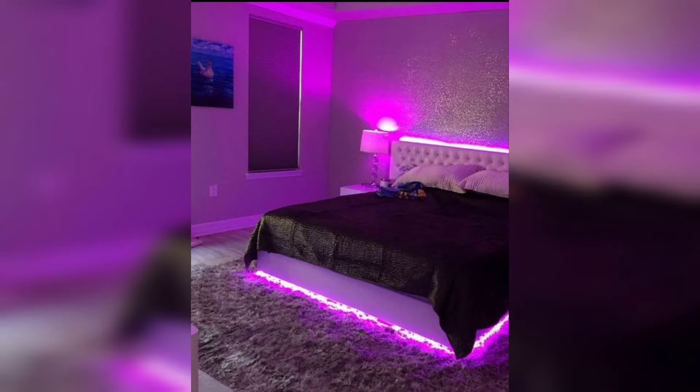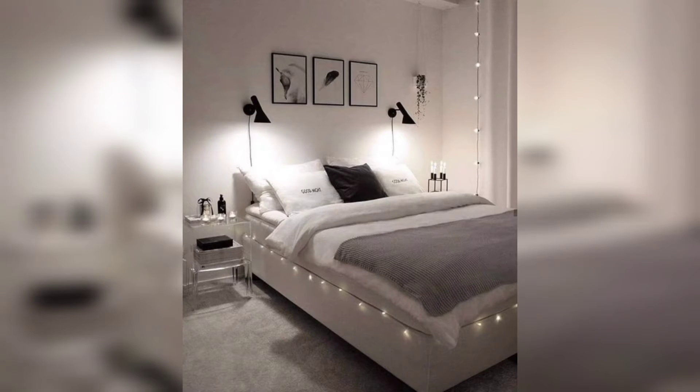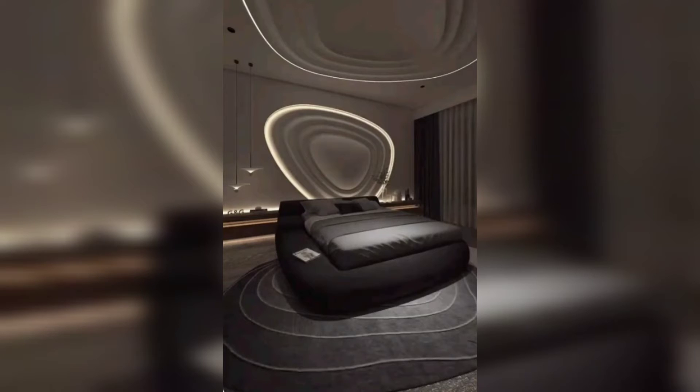Aesthetically pleasing: LED strip rope lights are sleek and flexible and come in various colors and designs. They can be easily installed along walls, ceilings, or furniture to add a touch of modernity and visual appeal to your bedroom. The soft glow of LED lights can create a captivating and inviting environment.